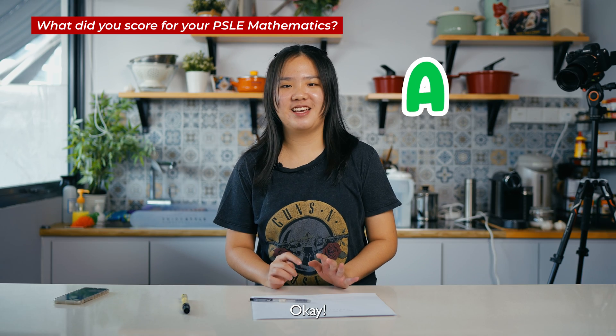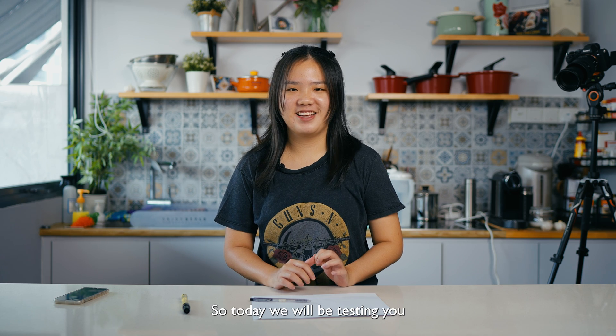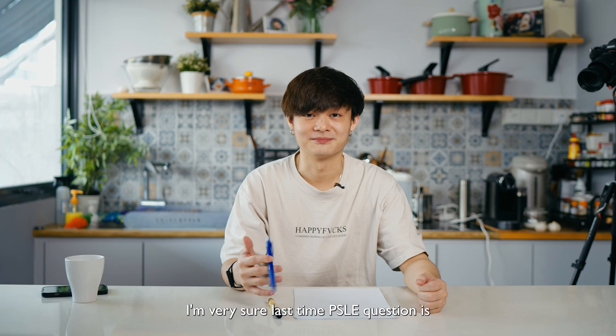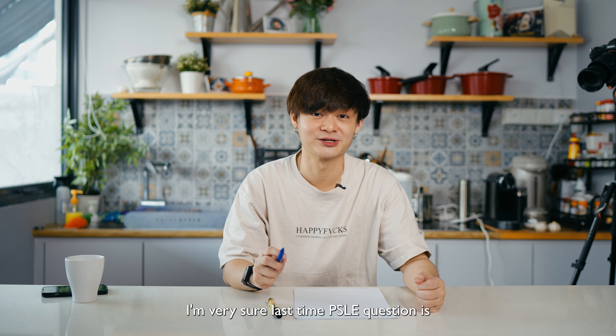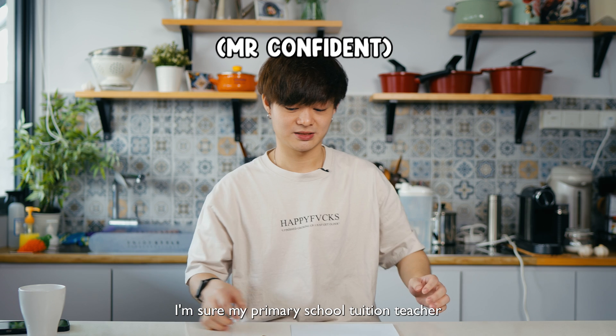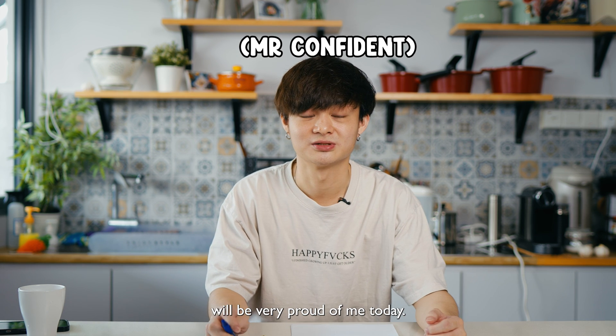So today we'll be testing you on some of the hardest PSLE math questions. That was damn long ago! Okay, let's do it. I'm very sure the PSLE questions back then were very easy compared to now. I'm sure my primary school tuition teacher will be very proud of me today.